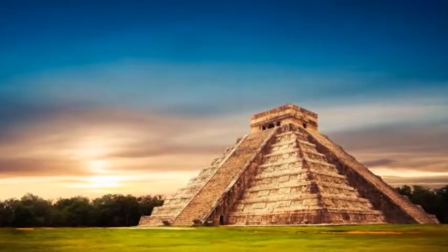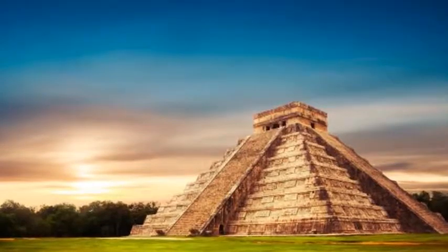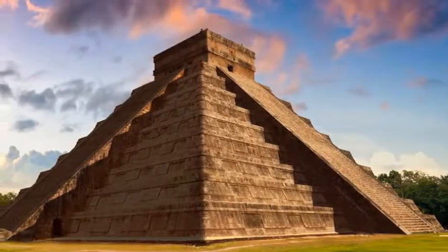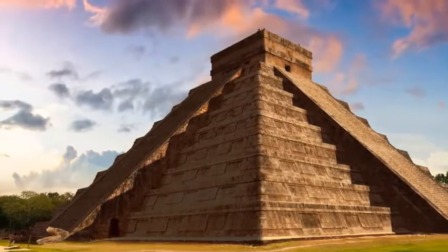Explore spectacular Chichen Itza on this full-day tour of the UNESCO World Heritage Site. Stop for a swim in a nearby cenote — Ik Kil or Hubiku — before a certified guide leads you through the ancient capital of the Maya Empire.